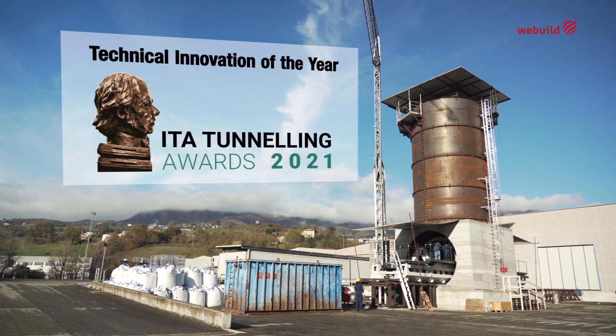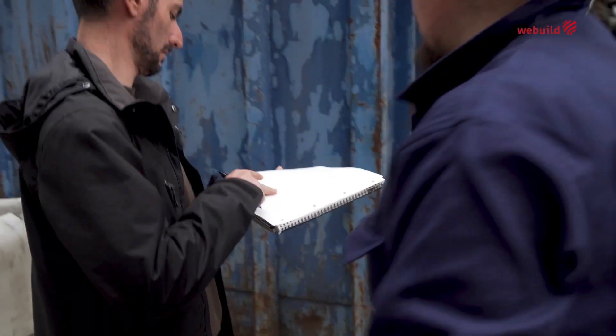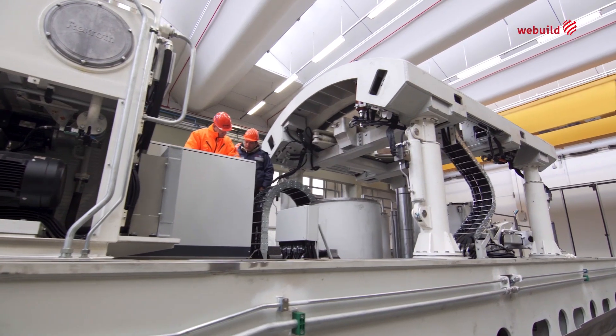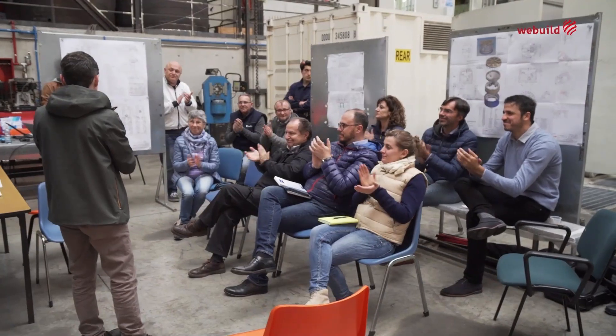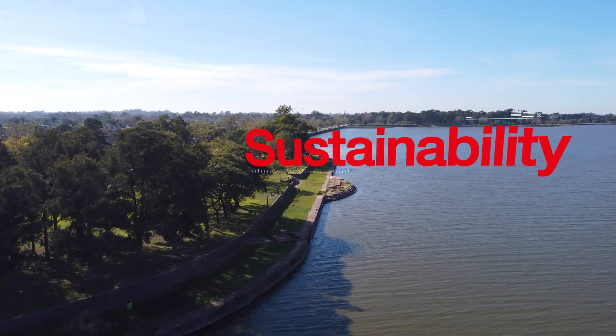The pioneering work behind the development of the risers led to WeBuild being awarded for the innovation by the International Tunnelling Association. This recognition reflects the great teamwork and team spirit strongly encouraged by WeBuild, with a growing focus on innovation and sustainability.